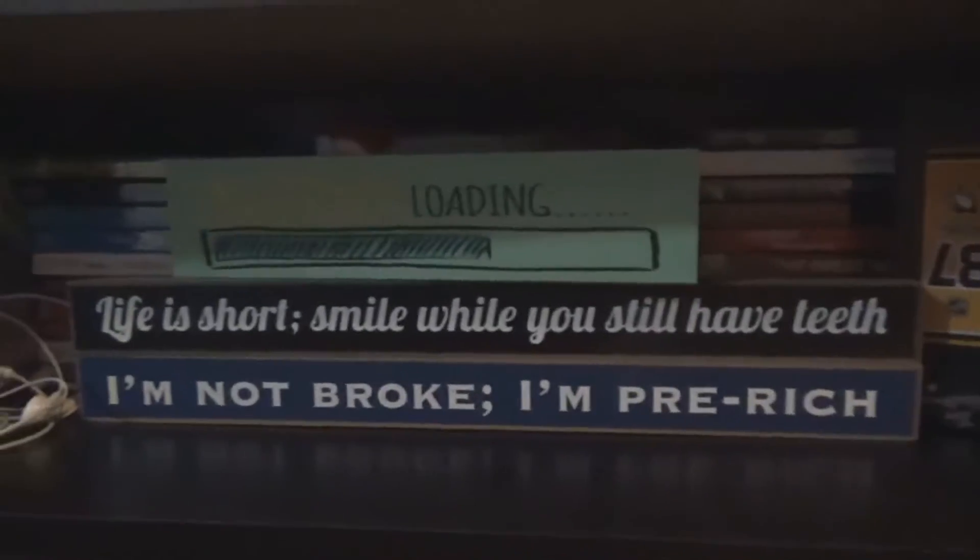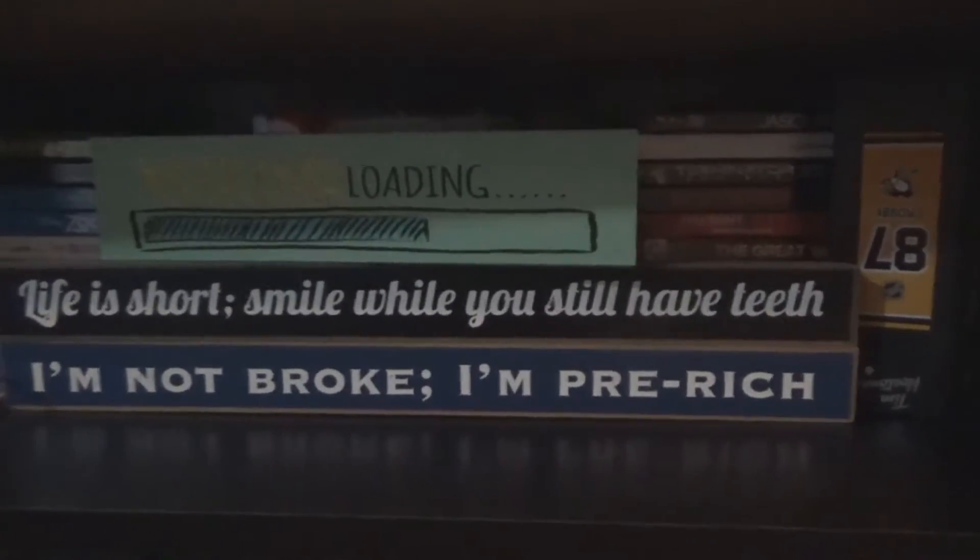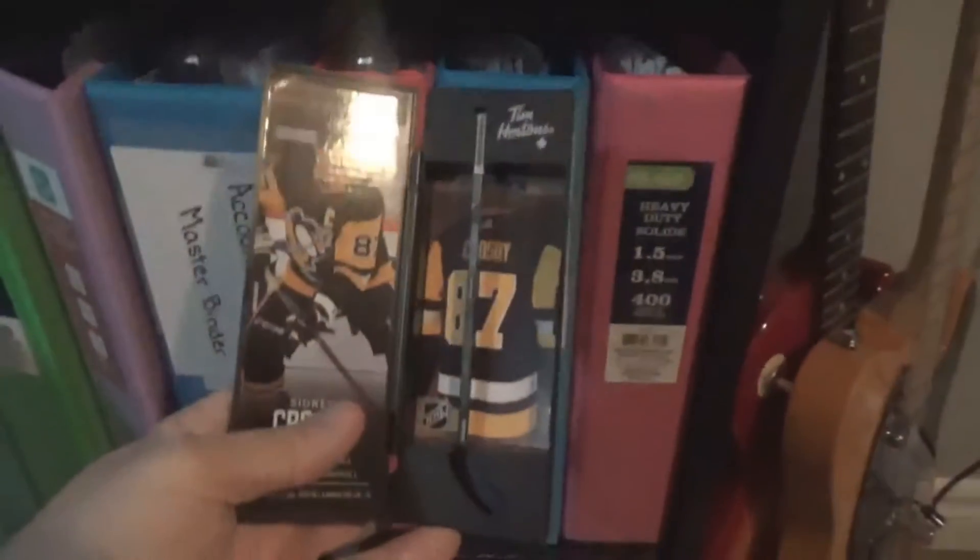So let's start by going through this — this right here is just a bunch of cool stuff. Here's a lot of school stuff, and these are a few signs that I think really, really help my life, like 'I'm not broke, I'm pretty rich' — that's true. Over here we have my Sidney Crosby Tim Hortons hockey stick. Pittsburgh's my favorite team in the NHL so obviously I had to go and get one of those.